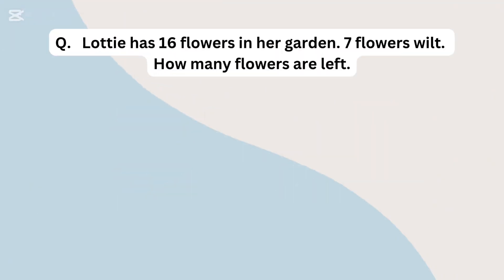Lottie has 16 flowers in her garden. 7 flowers wilt. How many flowers are left?